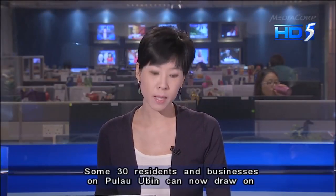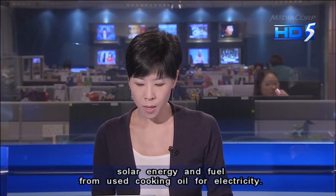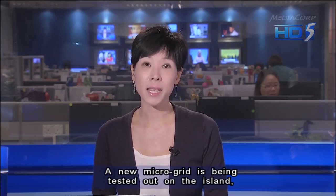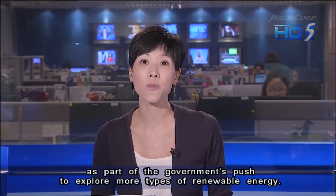Some 30 residents and businesses on Pulau Ubin can now draw on solar energy and fuel from used cooking oil for electricity. A new microgrid is being tested on the island as part of the government's push to explore more types of renewable energy.